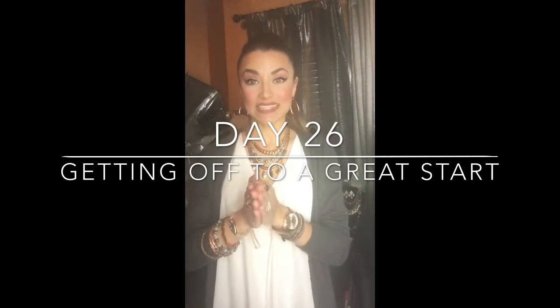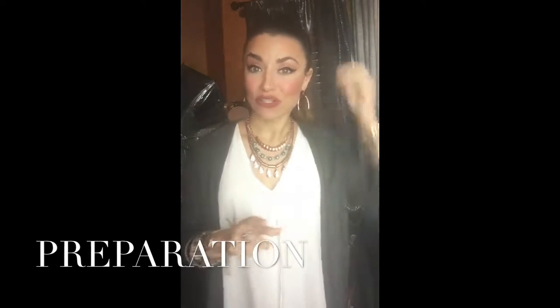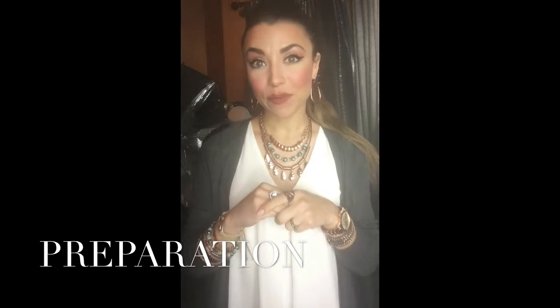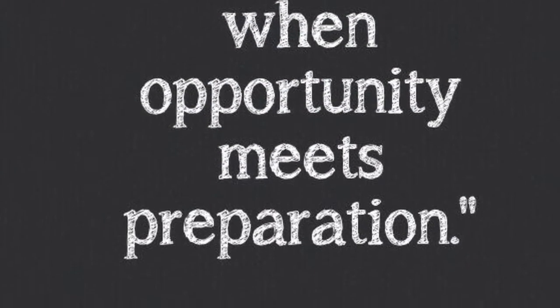Today is day 26 of getting off to a great start and today I'm so excited. I want to talk to you about preparation. Preparation is key to success. If you don't prepare, then you're preparing to fail.